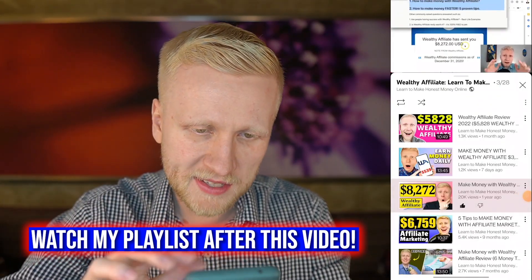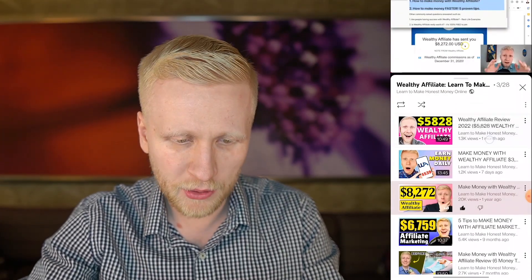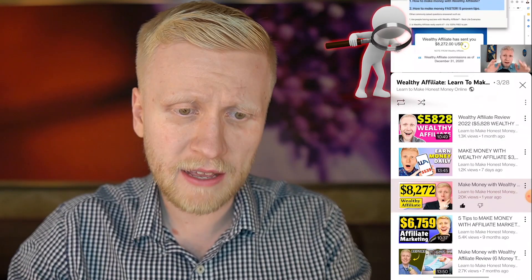For example, here is an $8,270 payment proof on Wealthy Affiliate. And here is another payment proof. Now you are asking how to get started with Wealthy Affiliate to start earning money on this website.